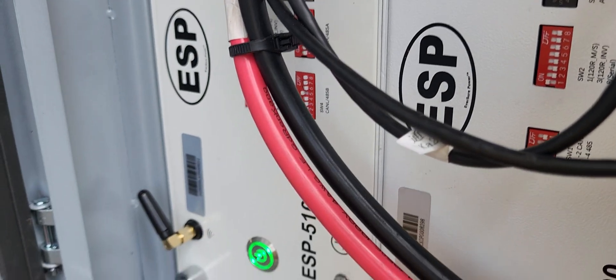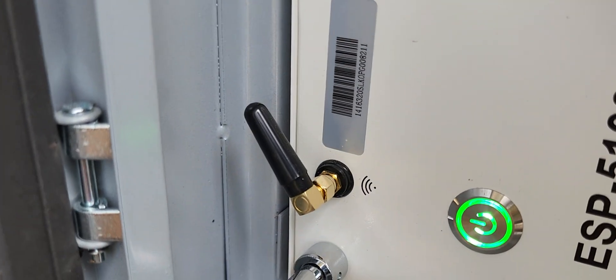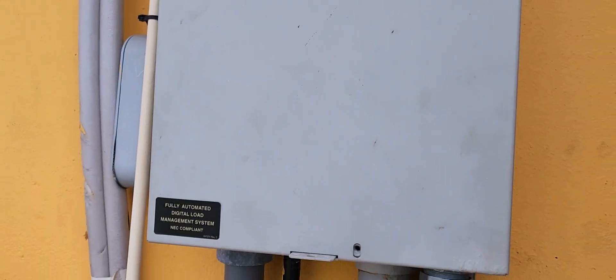Inside the battery cabinet we have these bad boys. We call this one '80' — these are LFP-type alien batteries. They have Wi-Fi capability so we can network with these batteries from anywhere in the world. Smart infrastructure right here.